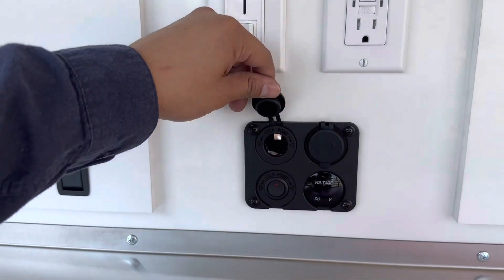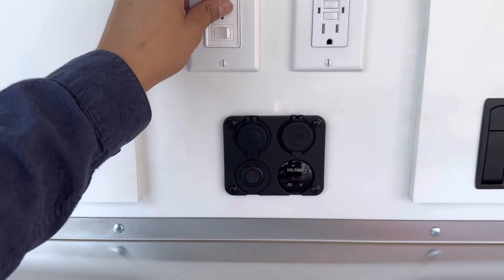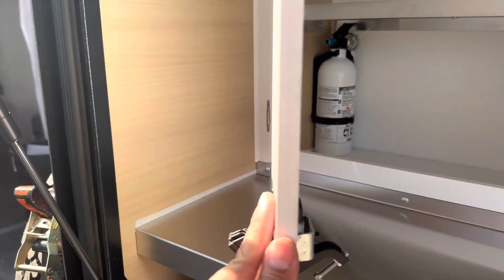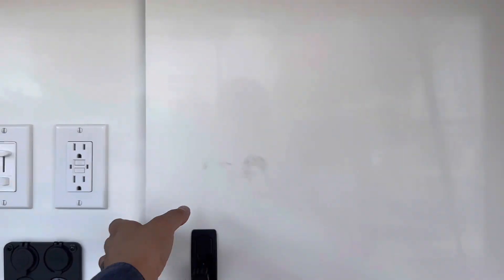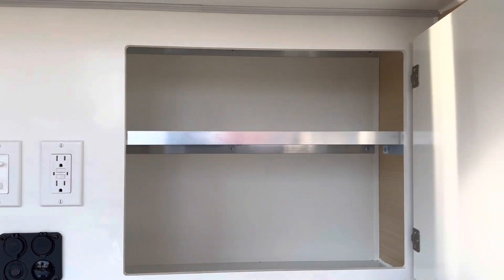You have a little tabletop right here, a 12-volt outlet, and two USBs — really nice and convenient. Your lights are dimmable right here. You have some extra storage right here, and it does go through, so it's not just dead space behind that.